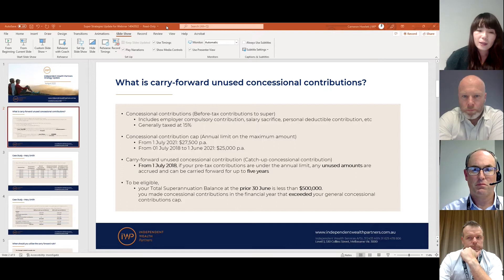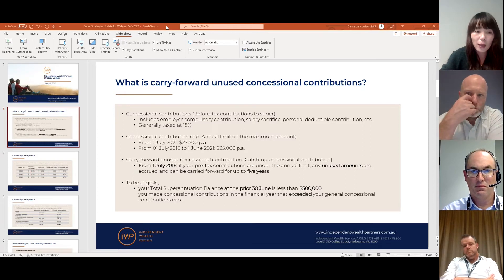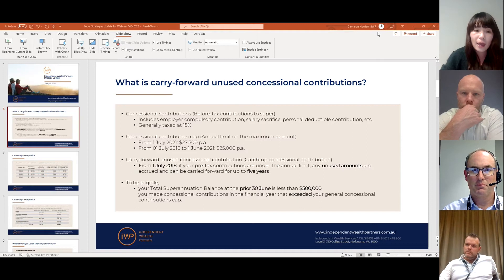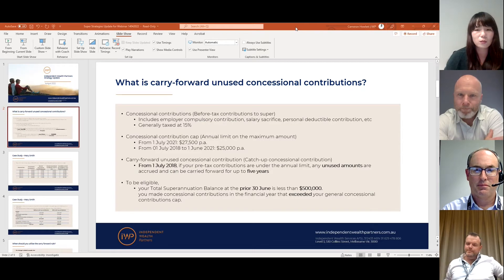So what are carry-forward unused concessional contributions? Also referred to as catch-up concessional contributions, this is not a special type of contribution — it is simply a rule that gives you an opportunity to add more funds into superannuation if you haven't been able to do so in previous years. If you haven't put enough money into your super fund to maximize your annual cap, the unused amount can be carried forward for five years automatically. This rule started in the 2019 financial year, and you were able to apply unused amounts from the 2020 financial year.